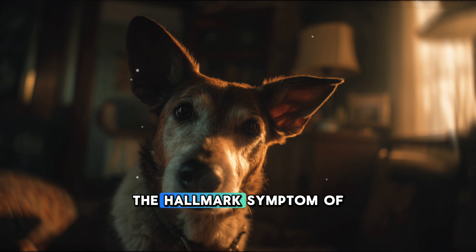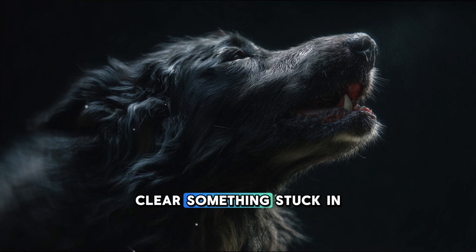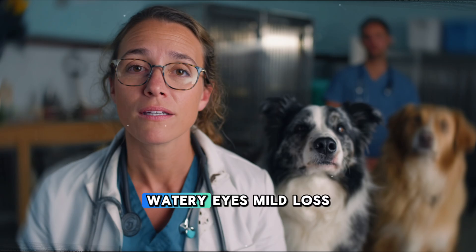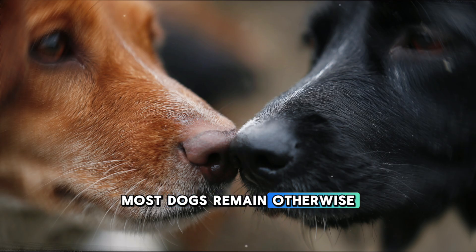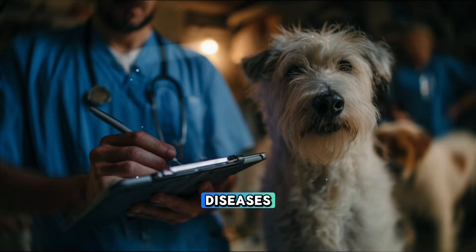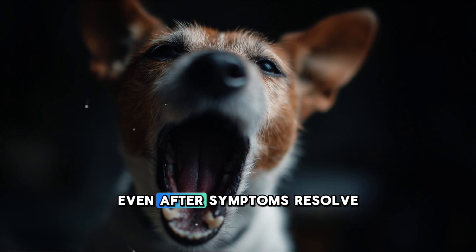The hallmark symptom of kennel cough is a loud, harsh, dry, honking cough. Owners often describe it as if their dog is trying to clear something stuck in the throat. Other common symptoms include gagging or retching after coughing, sneezing or mild nasal discharge, watery eyes, mild loss of appetite, and slight fatigue after activity. Most dogs remain otherwise alert, active, and maintain normal appetite, which distinguishes uncomplicated kennel cough from more serious respiratory diseases. In mild cases, the cough may last 7 to 14 days, although some dogs can continue to shed the bacteria for several weeks even after symptoms resolve.